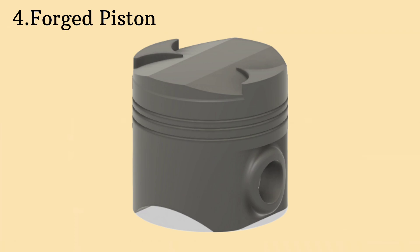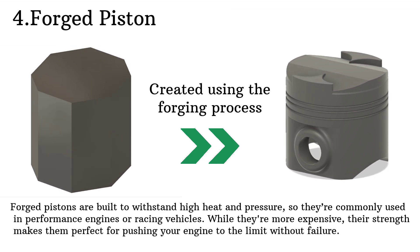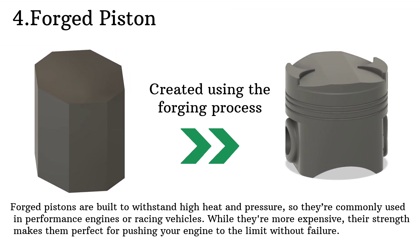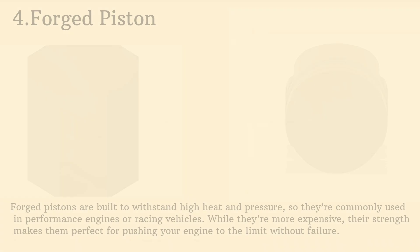Moving on to forged pistons. These are crafted from a solid block of metal, making them incredibly strong and durable. Forged pistons are built to withstand high heat and pressure, so they are commonly used in performance engines or racing vehicles. While they're more expensive, their strength makes them perfect for pushing your engine to the limit without failure.